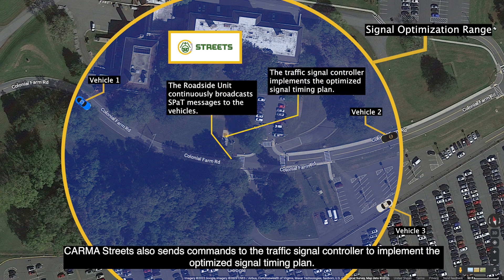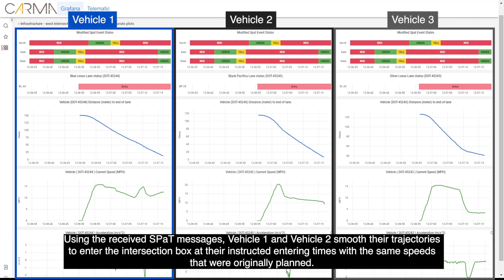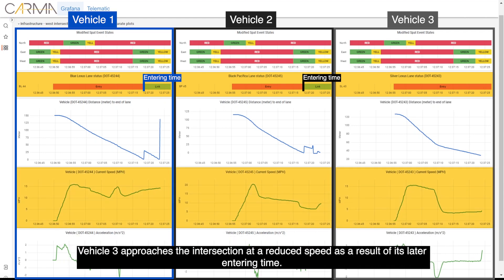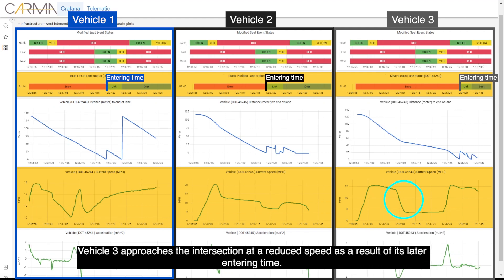Karma Streets also sends commands to the traffic signal controller to implement the optimized signal timing plan. Using the received SPAT messages, vehicle 1 and vehicle 2 smooth their trajectories to enter the intersection box at their instructed entering times with the same speeds that were originally planned. Vehicle 3 approaches the intersection at a reduced speed as a result of its later entering time.